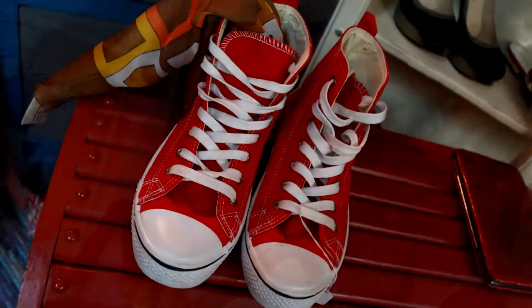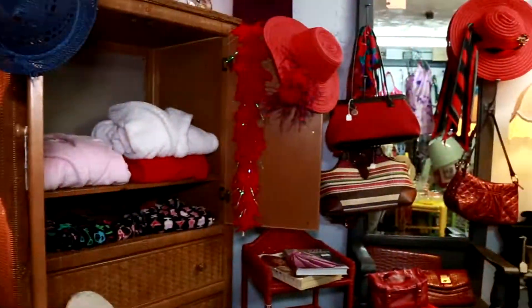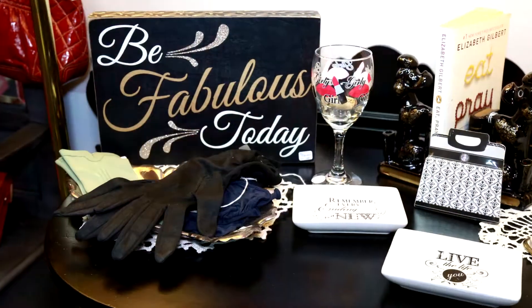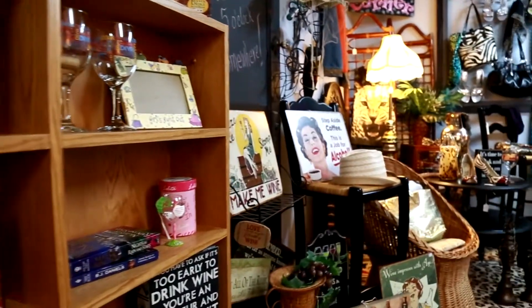You will also find great nostalgic pieces like retro hair dryers, lamps, and furniture. Bring your friends and hang out in the Diva Den at Past and Present Home Gallery — the Antique Store with Character.